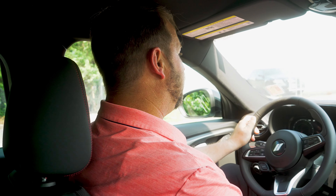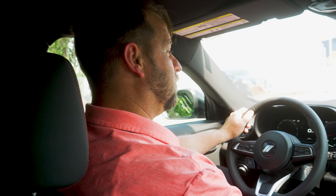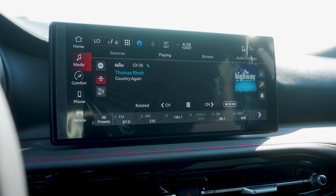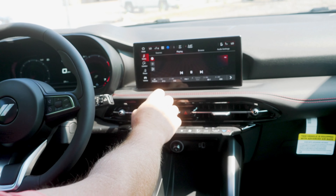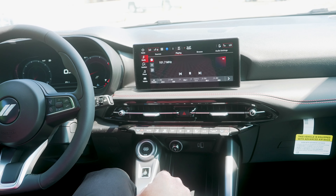Everything is within easy reach — you don't have to look for it. Your stereo controls are right here, so you can turn your volume up and down without taking your hand off the gear shift. You've got wireless Android Auto, Apple CarPlay, satellite radio — all types of different things you can do with this vehicle, and you can do it all by voice activation as well.